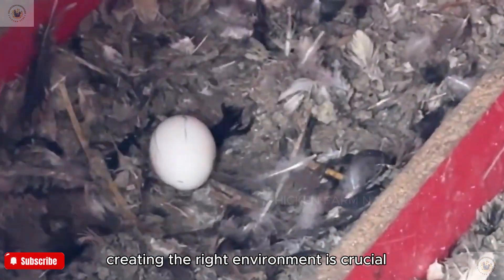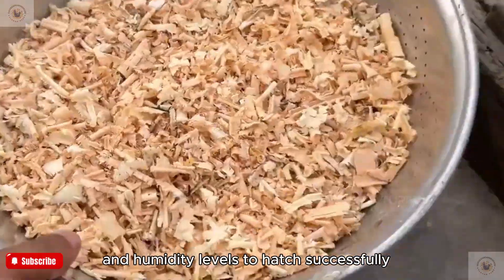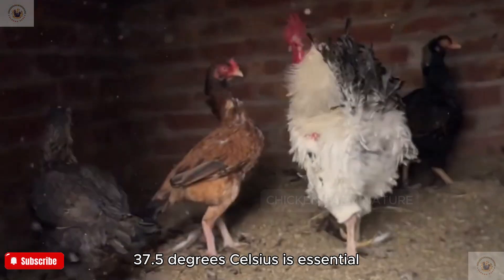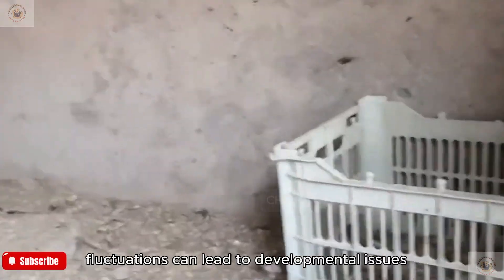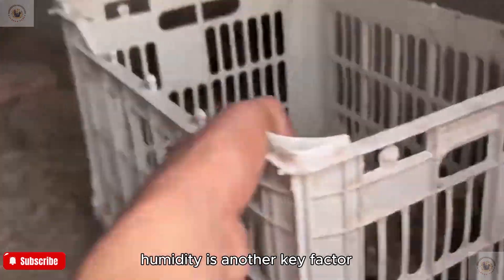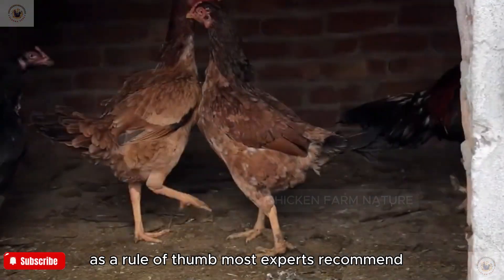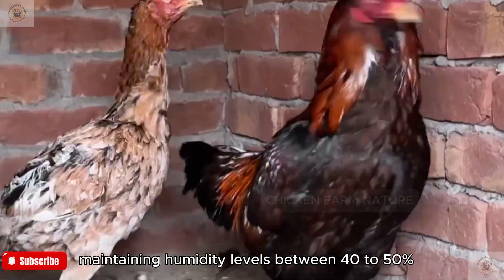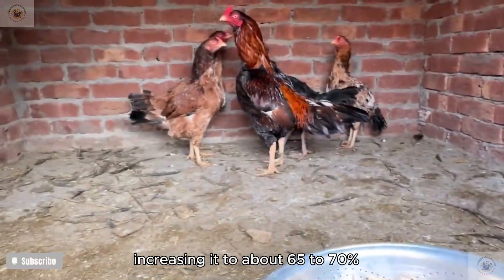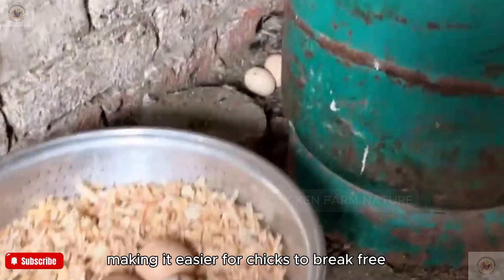Once you've selected your eggs, creating the right environment is crucial. Eggs require specific temperature and humidity levels to hatch successfully. Maintaining a consistent temperature around 99.5 degrees Fahrenheit (37.5 degrees Celsius) is essential, as fluctuations can lead to developmental issues or complete failure to hatch. Humidity is another key factor — maintain levels between 40 to 50 percent for the first 18 days, then increase to 65 to 70 percent during the final three days, which helps soften the eggshell and makes it easier for chicks to break free.